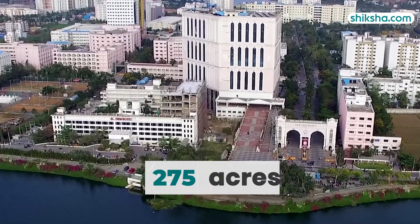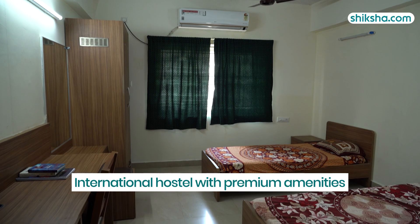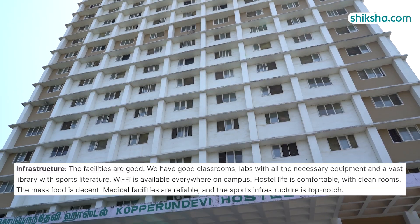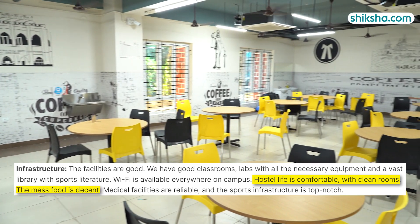Spanning 275 acres, the campus offers separate hostels for boys and girls, as well as an international hostel with premium amenities including a 24-hour cafe. Students have praised the hostel facilities in their reviews, calling them clean, well-maintained, and offering decent mess food.